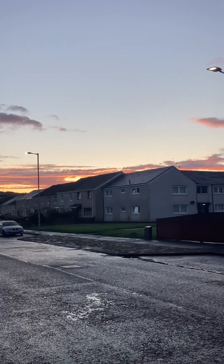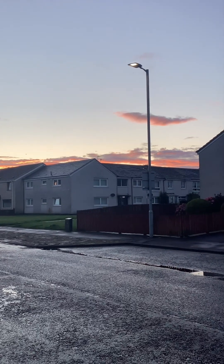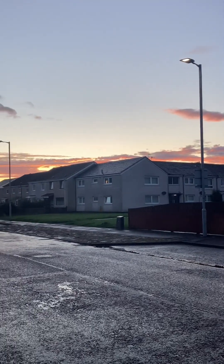And of course, when I get close to my home, this is the way the night ended — red sky at night, shepherd's delight.